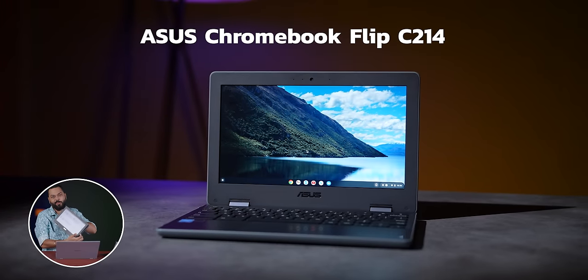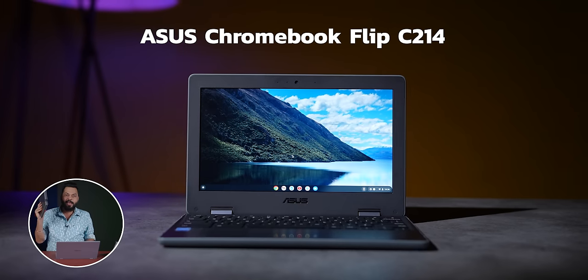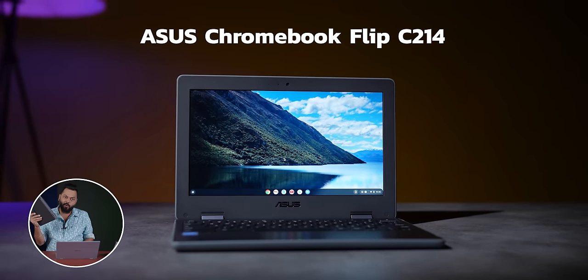This is a rugged, rugged, rugged Chromebook. Literally, if I drop it in my hand — yes, I did it very easily — because this is literally military grade. In fact, for children, very small children who drop everything, these are perfect for them. You can use it without any problems.